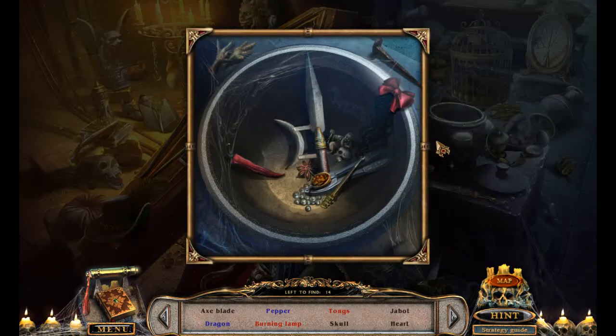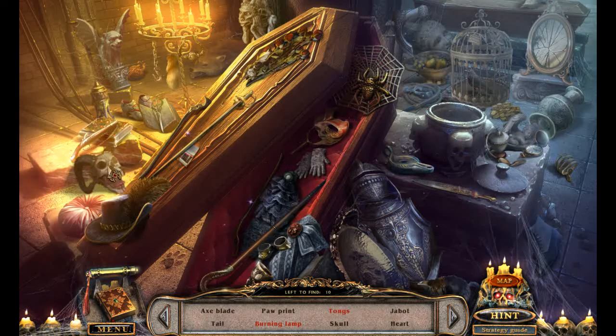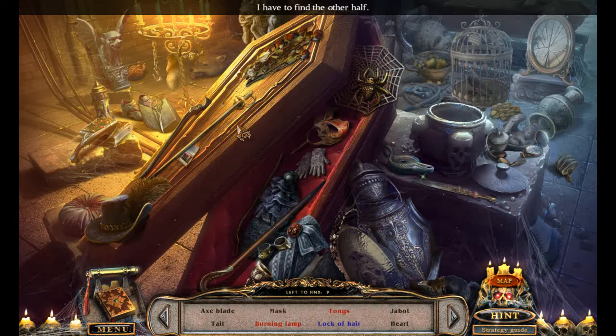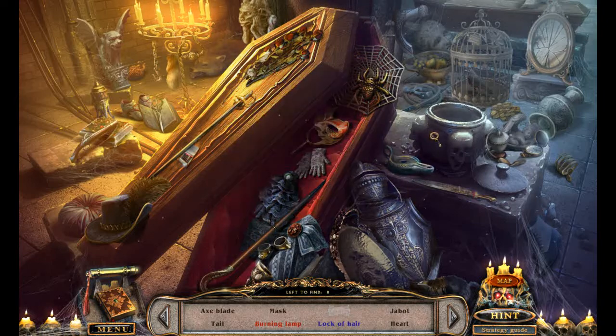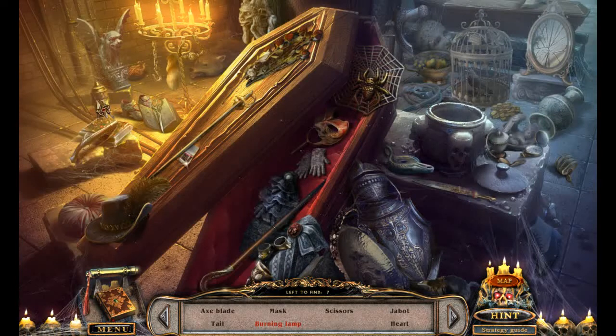Pepper dragon? I do like the sound of that. There's the dragon, there's the pepper. Axe blade, hourglass, hourglass — that's skull. That does not count as a skull. Axe blade — still no idea on the axe blade. Paw print? Yep. Tongs — I need two pieces of tong. Lock of hair, we definitely saw that. Still want to know what's going on with that jabot — doesn't sound like a real word to me.